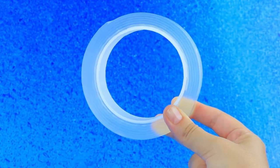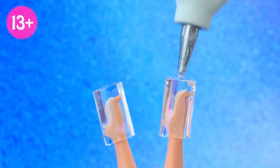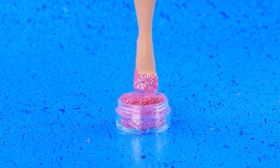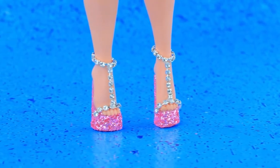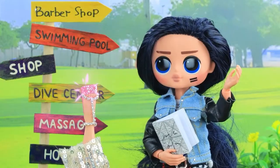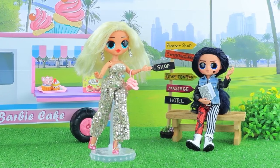Grab some duct tape. Pour on some hot glue. Let it dry. Done — decorate with sparkles. Add some rhinestones. Stylish platform shoes — puddles are no problem. These shoes are just super!